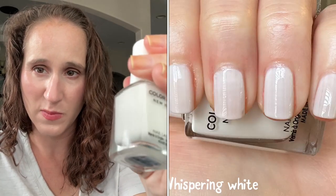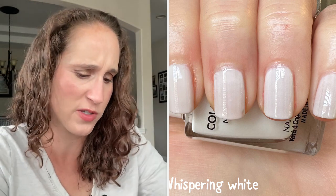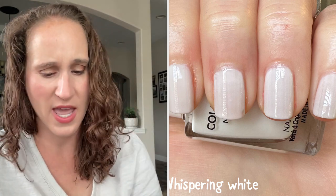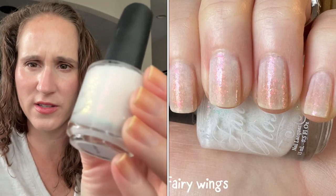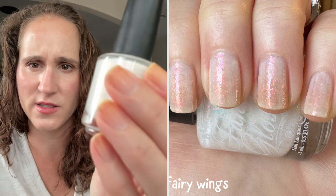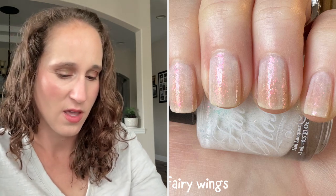Then I just have two whites — Color Club Whispering White, which I just got recently. Sometimes in the summer I like to wear a nice crisp white mani with a fun topper, so I thought that would be nice. I haven't worn this one. Then we have Fancy Gloss Fairy Wings — look at those beautiful flakies. Alright, then we have pinks! I have surprisingly quite a few pinks, and I will probably be wearing a lot of these on the toes.